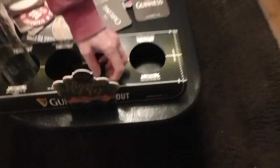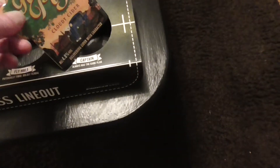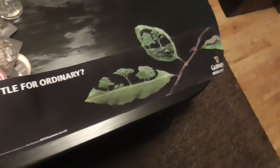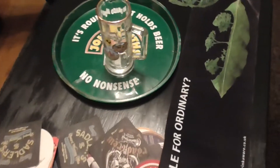We have some pumps. Rosie's Pig Cloudy Cider — that's quite nice. And we have a runner, a Guinness runner as well. So it's all in for 12 quid, and a John Smith's tray.